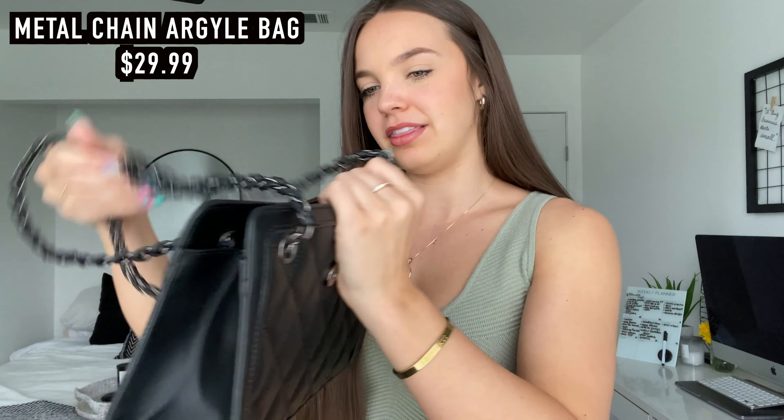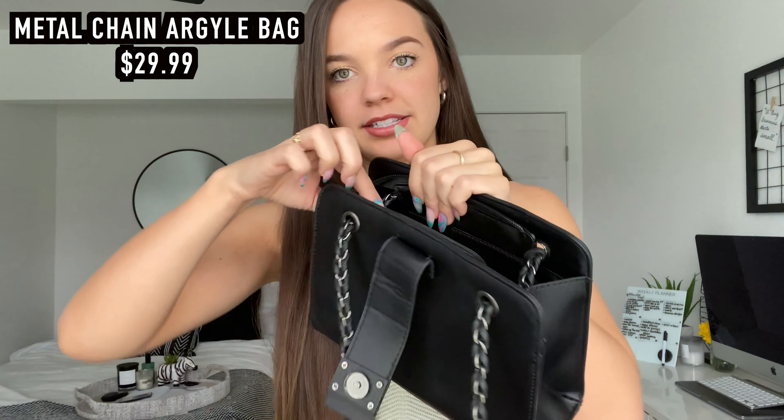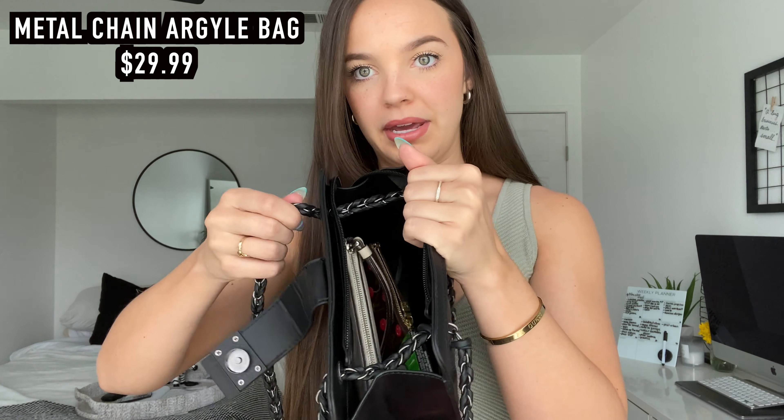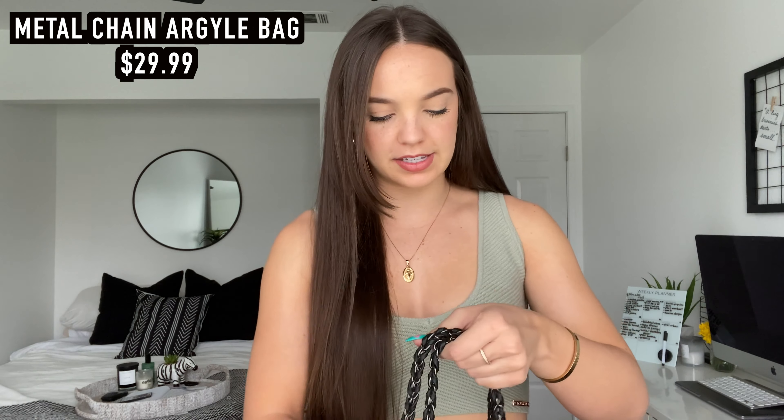It just buttons open and then this is just a zipper and the chains are right here. So you can make it into one long one or you can make it shorter. There's no pockets inside, but come on. So cute. I've been using her every day. This is like my everyday purse now. So that's all I have to say — there's nothing else to say.